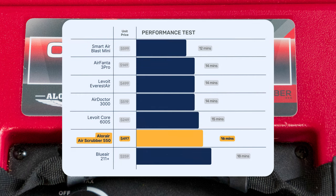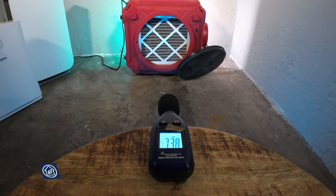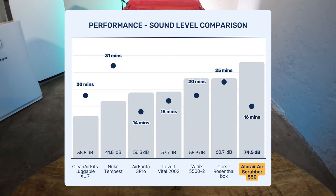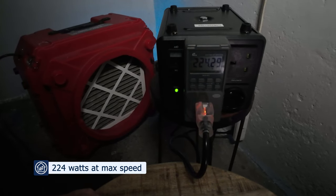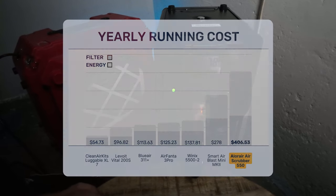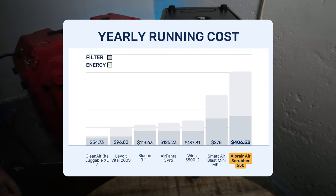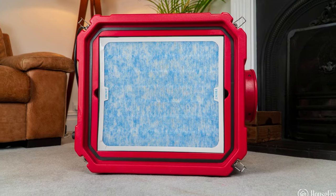I wouldn't want to use this device as a standard air purifier. When we tested sound levels it was one of the loudest devices we've tested, hitting 74.5 decibels. It's also very power hungry — at its highest fan speed it pulls 224 watts, and running 24/7 year-round would be very expensive. But for those who want something durable for a renovation or workshop scenario, the AlloAir Air Scrubber 550 is a device you should consider.